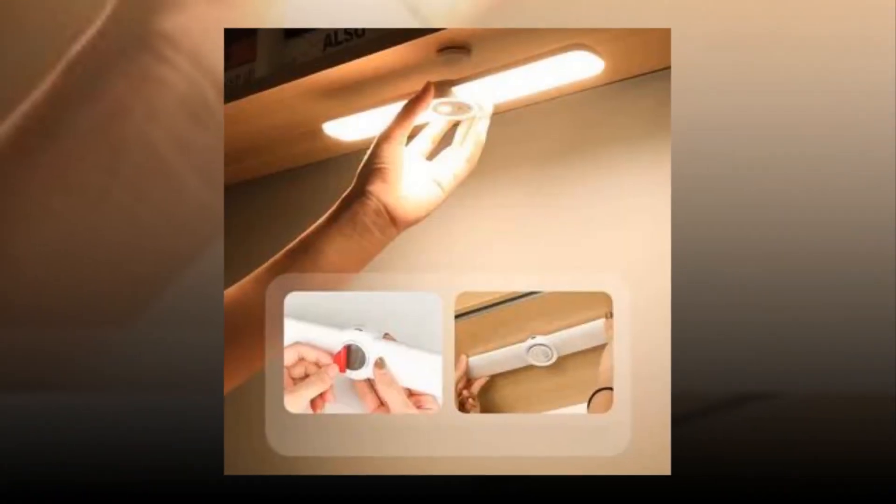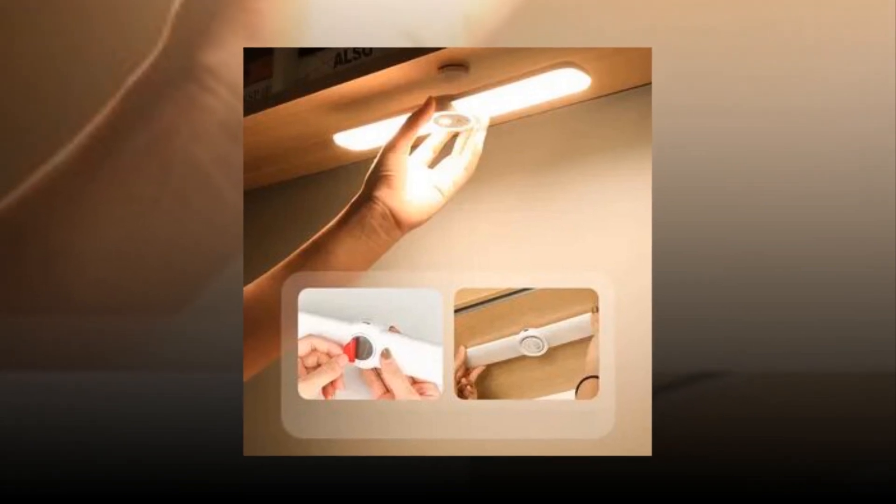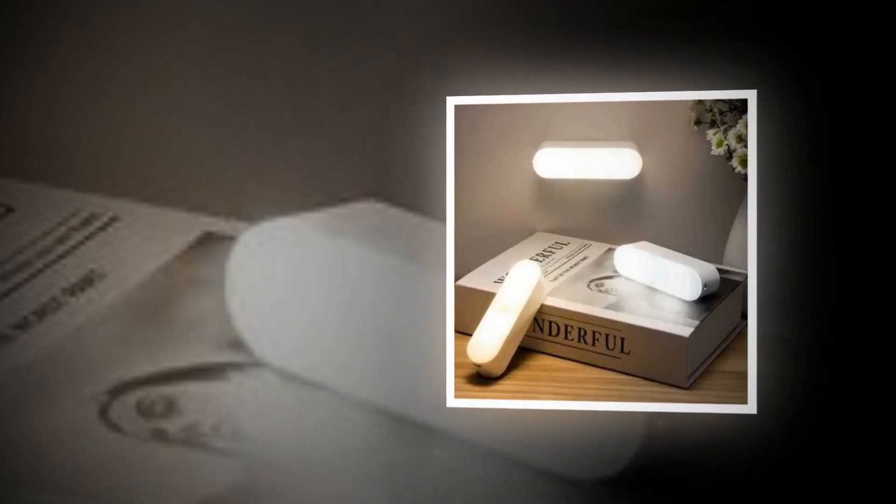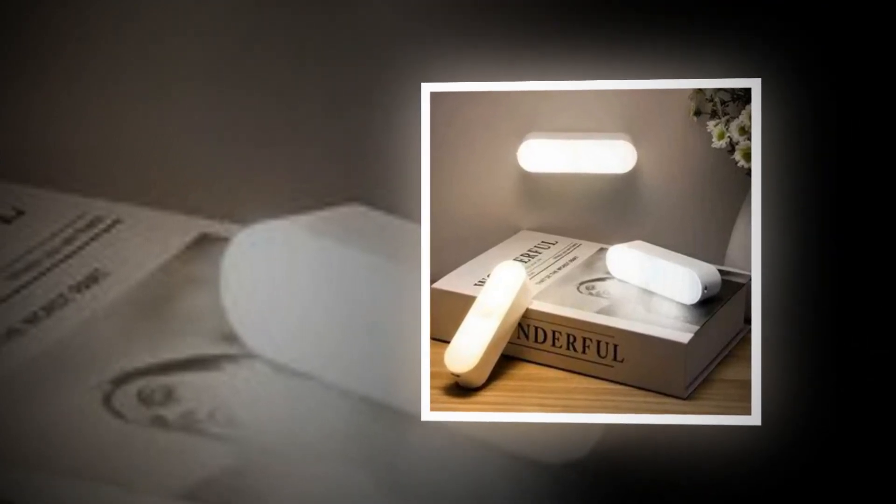The link of the product is given in the description if you want to see it from there. The upgraded motion sensor under cabinet lights turn on automatically when motion is detected within 120 degrees and 10 feet in poor light or darkness, and turn off after around 20 seconds if no motion is detected.